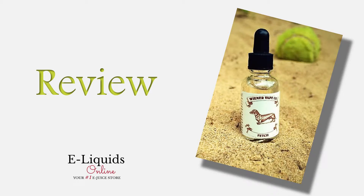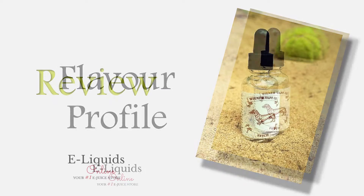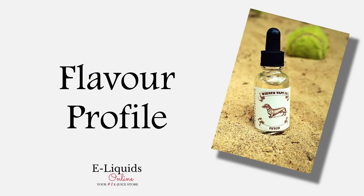This is a short round-up of our review of the Fetch e-liquid by Wiener Vape Company. The e-liquid is a papaya with notes of plum and other refreshing fruits. They've mixed the e-liquid at a 70-30 ratio and you can only get them in 30ml bottles.